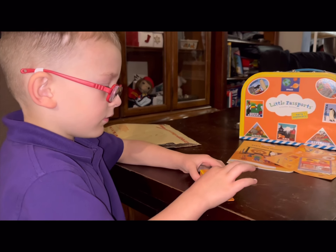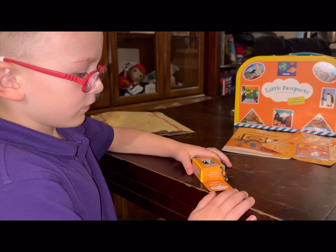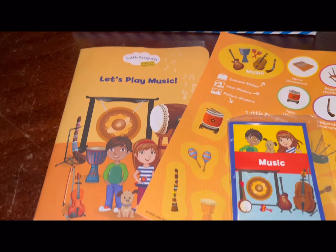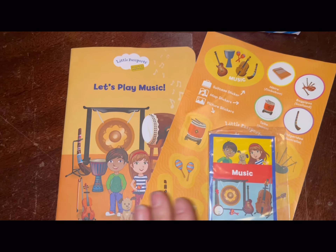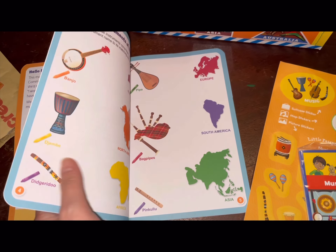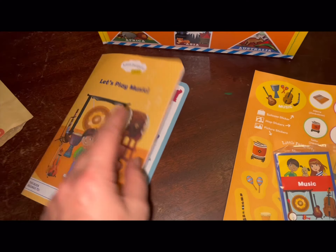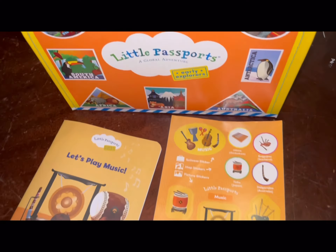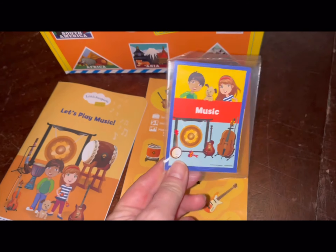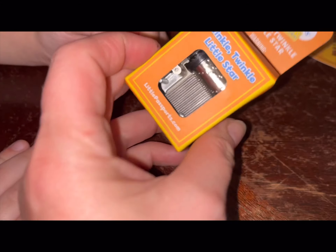Gabriel got another Little Passport subscription for the month. This one is based on music — it says 'Let's Play Music.' It comes with his booklet of activities to teach him all about the different musical instruments and where they originated from, his stickers to add to his travel suitcase and his world map, some more cards to add to the collection, and then this little music box.